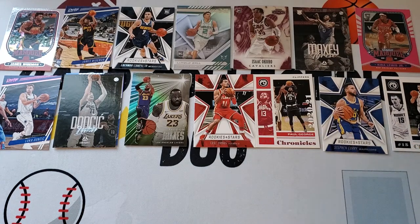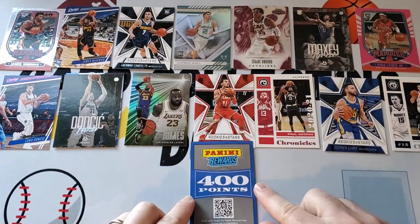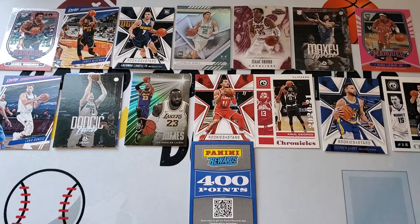Last but not least, somehow we got 400 points — a good amount of Panini Rewards points which we'll use at some point. Points are always good; they're not great when you're expecting an auto, but nice to get when you're not expecting anything. Alright, that's what we got from this box! Thanks everybody for watching, please subscribe if you haven't, and we got some other big stuff coming up — we'll be back with another video!